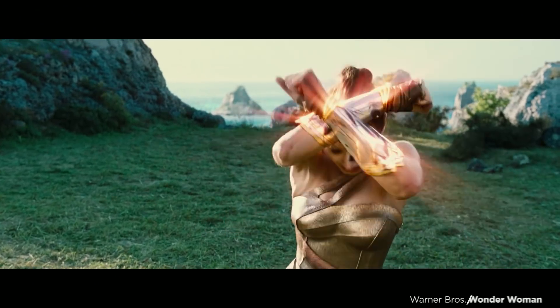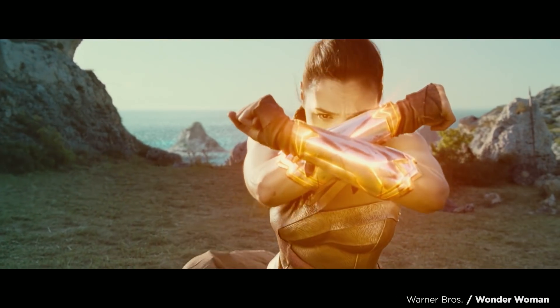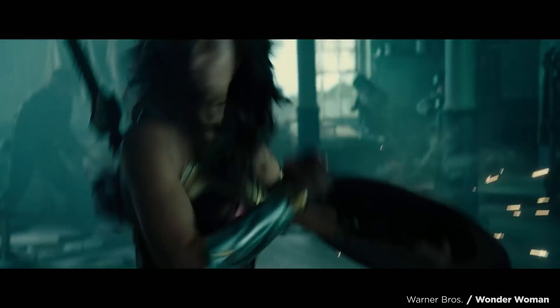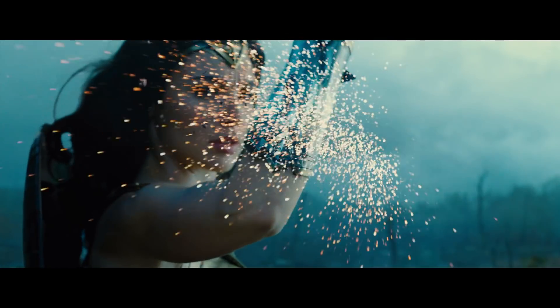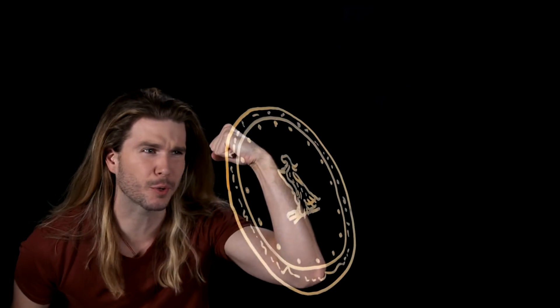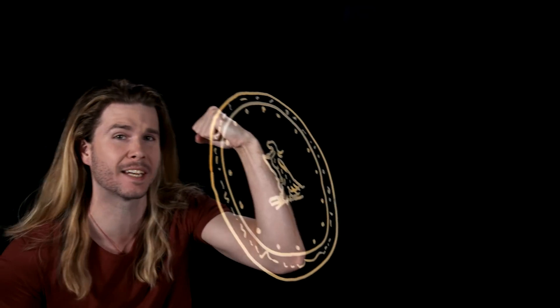Ever since her comic book debut, one of Wonder Woman's abilities has been to use her indestructible bracers to deflect incoming projectiles, in most cases bullets. It seems straightforward — identify the bullet and block it — but it's not that easy, and that's where the wonder comes in. In order to block a bullet, you need the reaction time to do so,